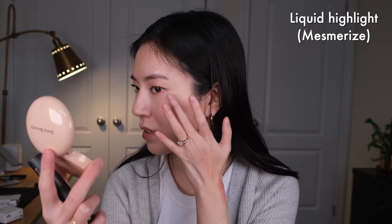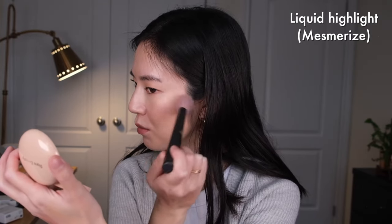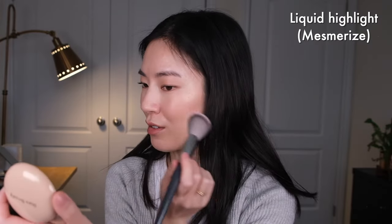A tip with the liquid luminizer: sometimes when you apply it directly on your cheeks and try to blend it out, it can lift and melt off the makeup or blush underneath. What I like to do is put some on the back of my hand, then either pat it in with a finger and go in with a brush to blend out, or go straight in with the brush. I want to show what it looks like applied with a finger — you just have to be careful it doesn't lift your makeup. Working in really thin layers and building up helps with that.